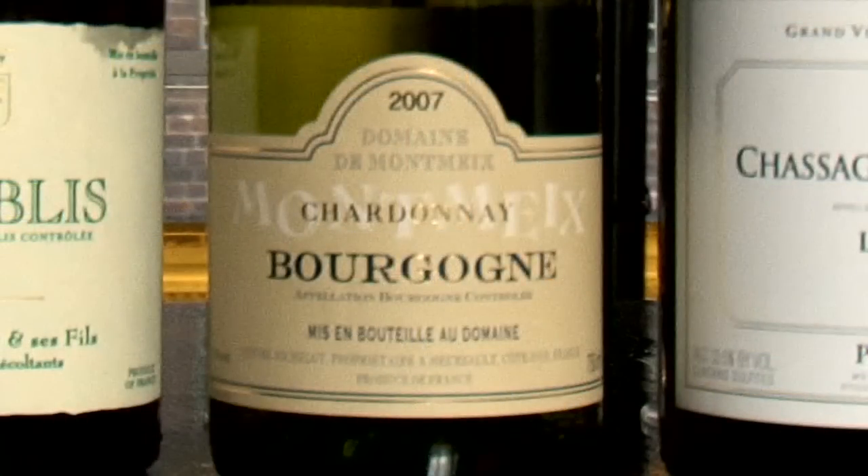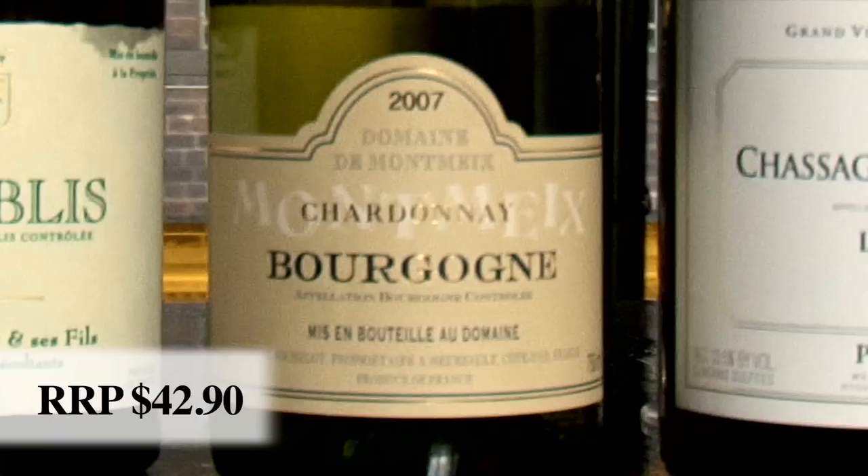Heading a little bit further south, we're going to get to the Domaine Montmex Bourgogne. This comes as a declassified village level Meursault. Meursault tends to produce a little bit richer, riper styles of Chardonnay, opposed to those further north from Chablis, which being cooler tend to get that more racy sort of acid. This particular wine is from a vineyard literally smack bang in the middle of the village. It does over-deliver for the price point, plus it's under screw cap, which is lovely. You're getting that richness, that ripeness — more fleshy, almost lemony, citrus kind of characters, and that grilled nut character as well. Grilled nuts — definitely a classic descriptor for Meursault.